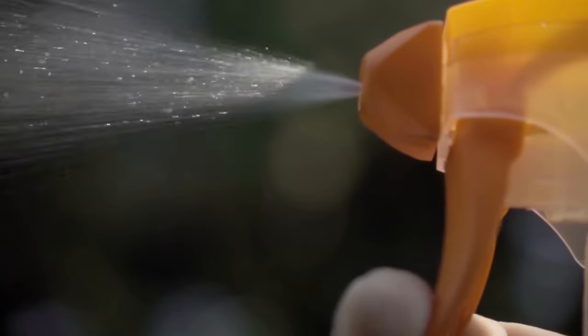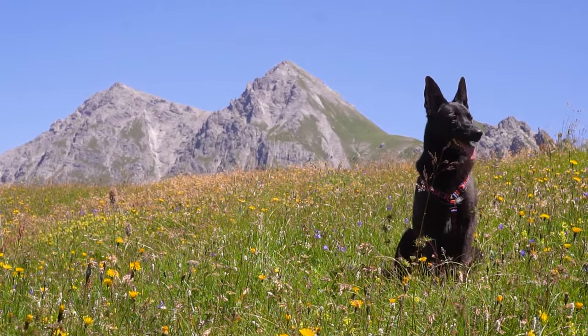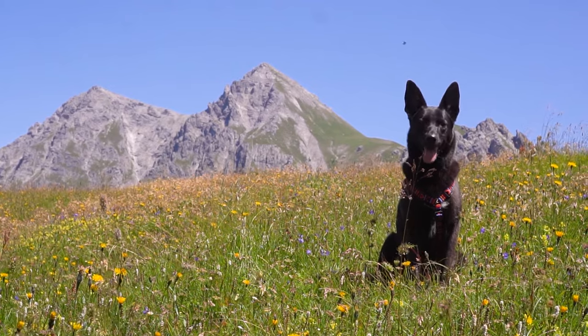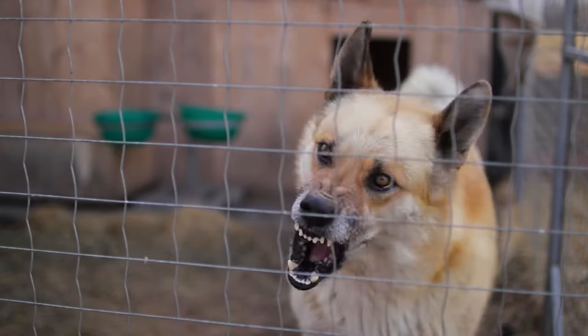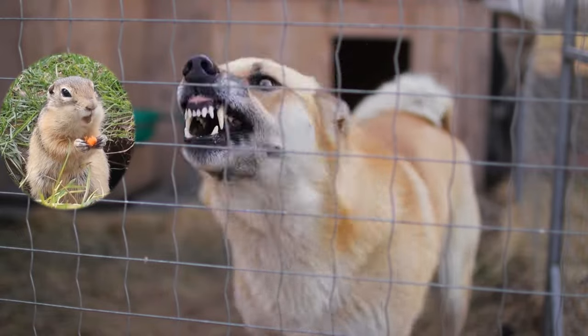Try pouring some vinegar, bleach, ammonia, or other solution around your shed. You can also get guard dogs. If getting a watchdog isn't an option, try acquiring some shedded dog hairs to place around your shed. The scent of dog hair interferes with the groundhog's senses, signaling that danger is nearby.